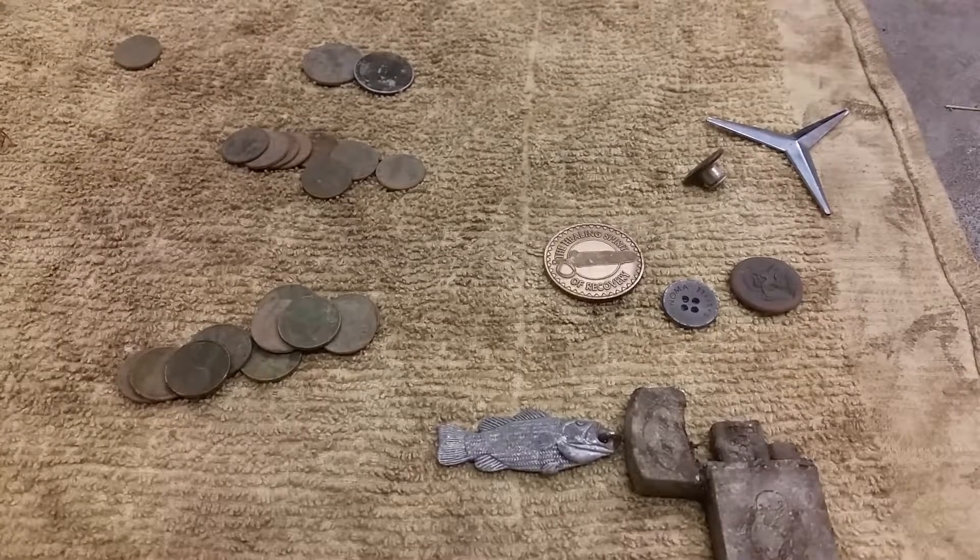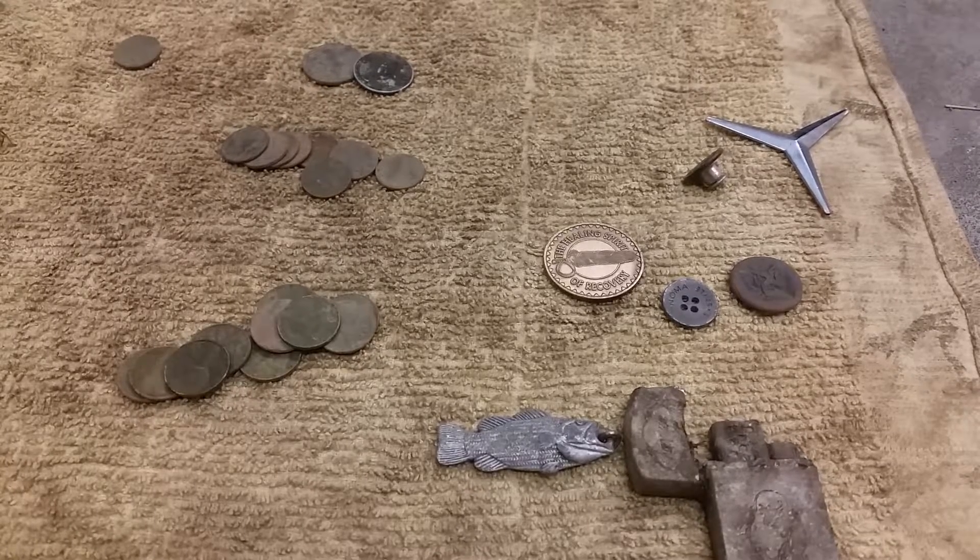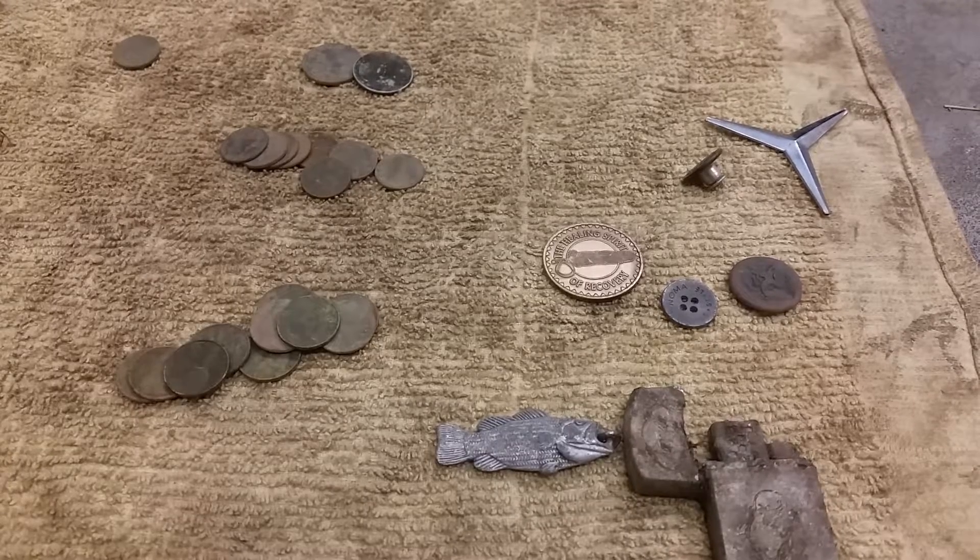Hey viewers, this is Paul with 503 Diggers. It's Wednesday, April 20th. It's my birthday, so I was kind of in a hurry. I didn't have a long hunt, so I didn't shoot any live video. I just figured I'd cover what I found when I got home.